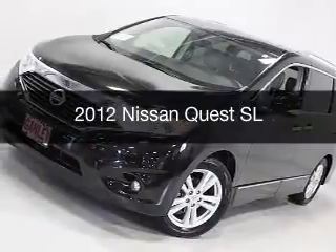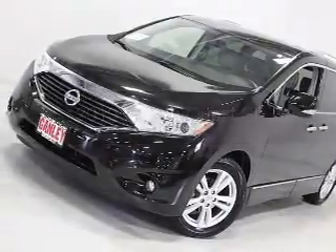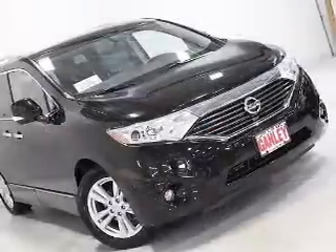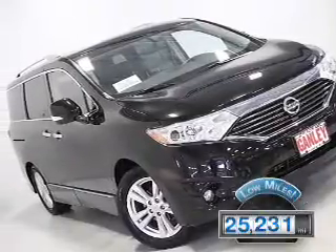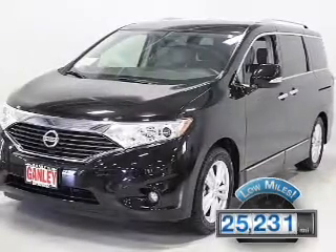This is a used 2012 Nissan Quest. It's powered by a front wheel drive engine and an automatic transmission. With fewer than 30,000 miles, this vehicle has a long road ahead.